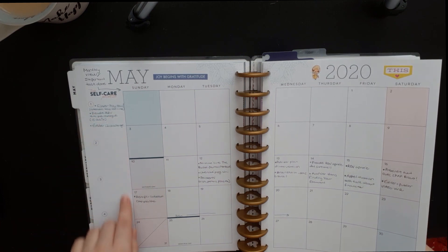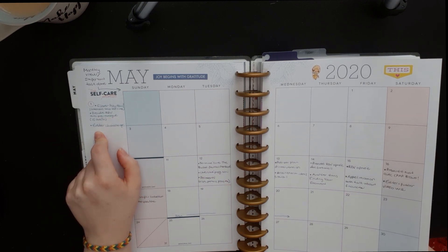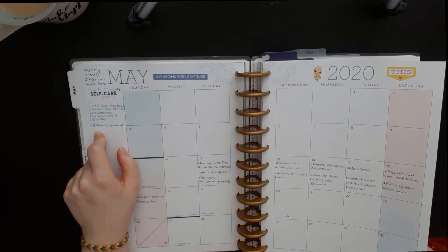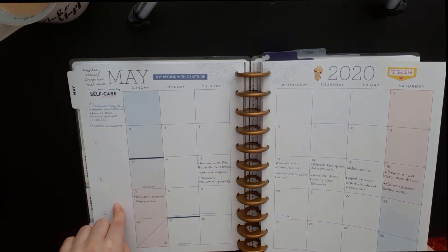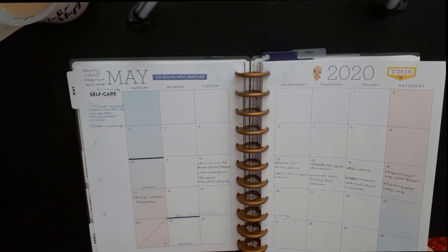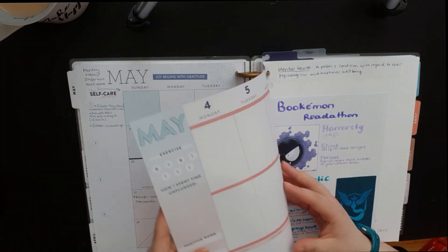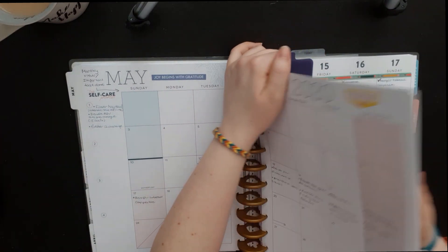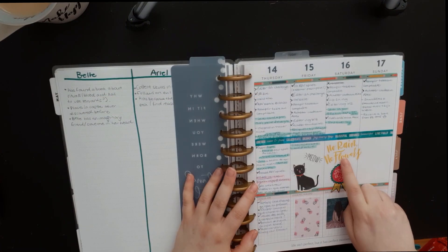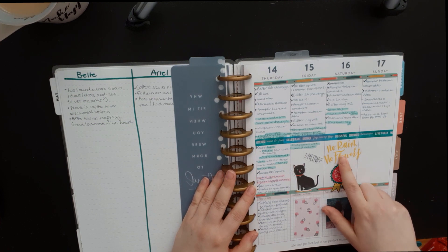On the side is my monthly task list. When I have a task but I don't know when I'll do it, but I want to do it in May, I write it here. Then when I decide my tasks for the day, I check if I can add it. Now let me focus on the daily spread.